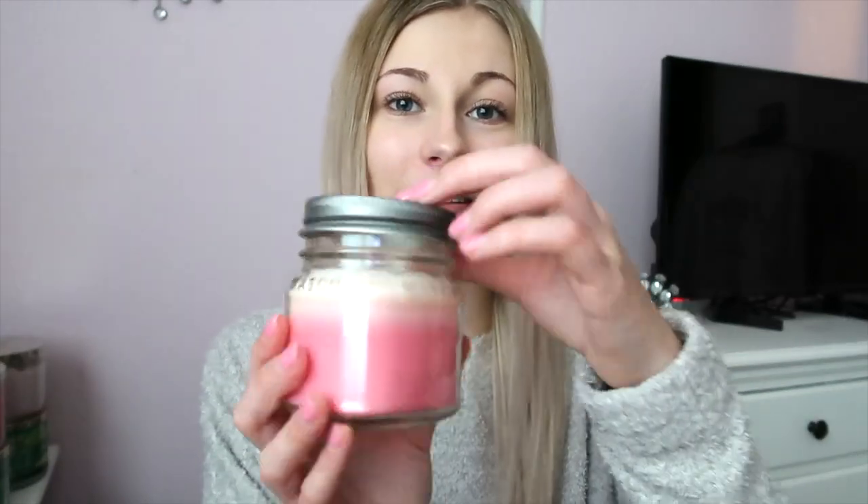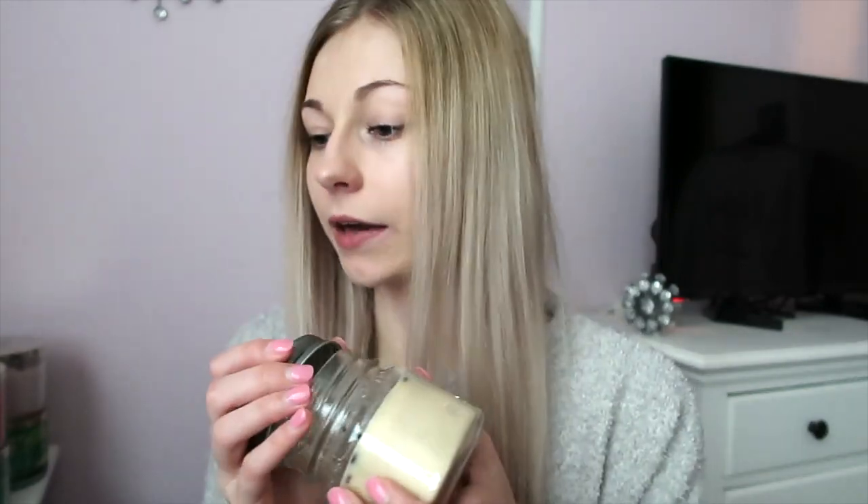Last, I have two candles from Comforting Souls — she doesn't make them anymore so you can't get these. The first is Peppermint Mocha, which has a pink-to-white ombre in a little mason jar — I love those mason jar ones. The other is a coffee scent that smells just like Starbucks. These have kind of lost their scent since I got them about a year ago, possibly because the tops were open. The coffee one had little coffee beans on top that move around as the candle melts — really cute.